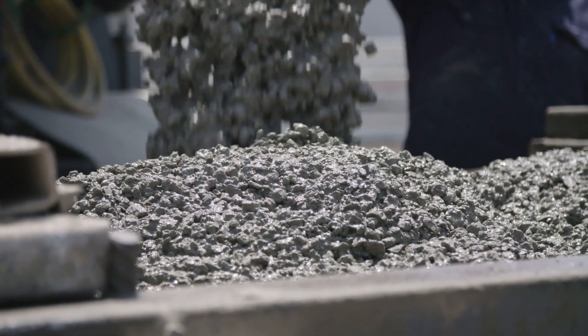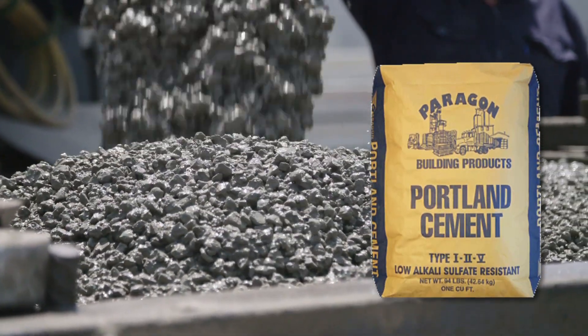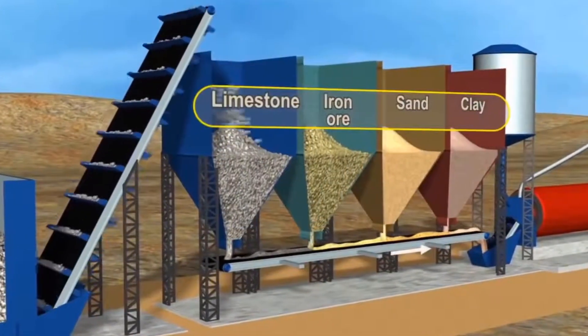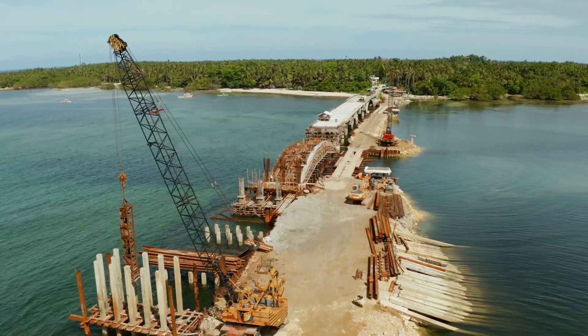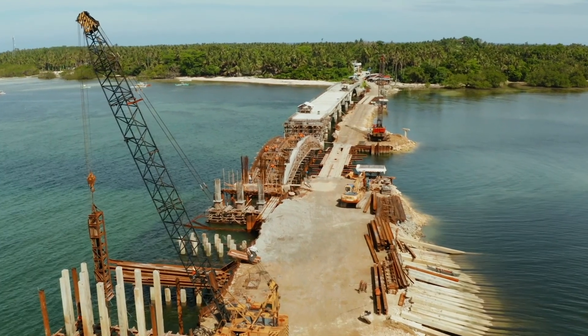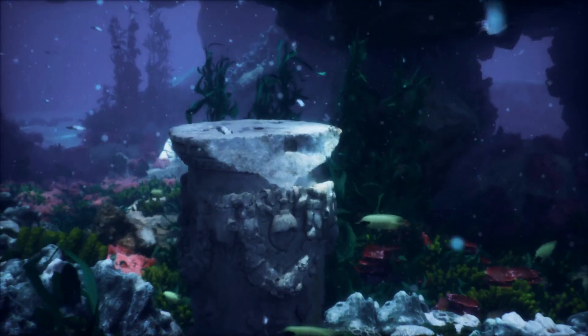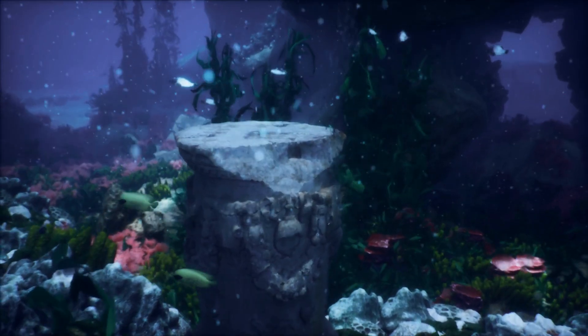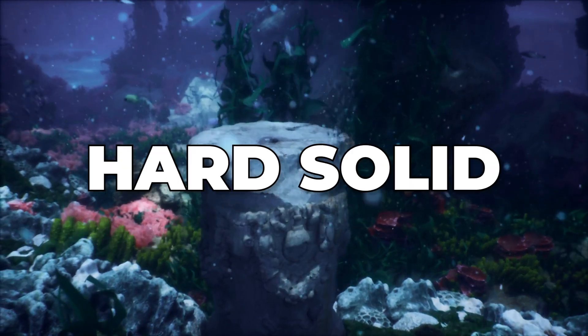In most cases, a special type of high-strength cement called Portland cement is used. Micro-silica present in this kind of cement reduces the permeability of the concrete, ensuring that the concrete does not lose its cement to the water. This kind of hydraulic cement is able to harden even underwater, reacting with water to form a hard, solid mass.